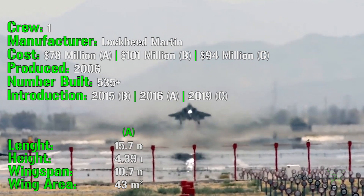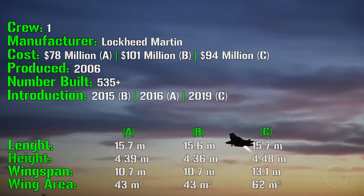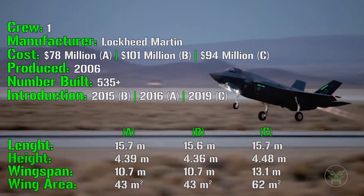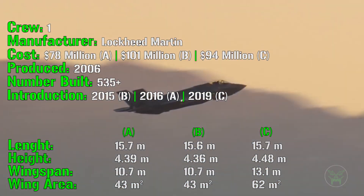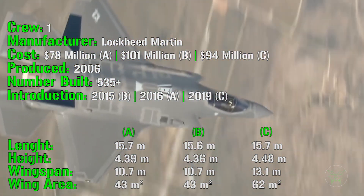If we check the overall dimensions, we can already start to notice the first differences. The 3 variants have almost the same length — 15.7 meters for the A and C variants, and just a little shorter at 15.6 meters for the B variant.